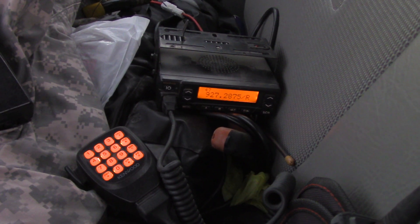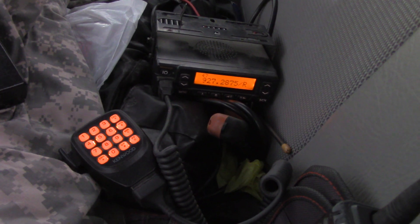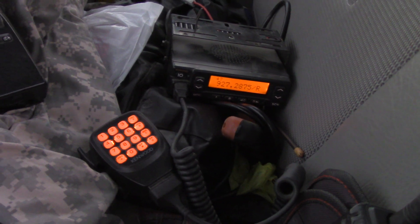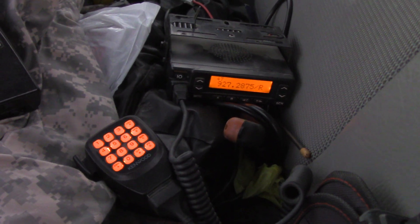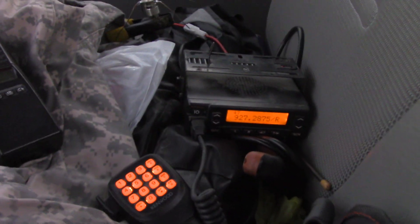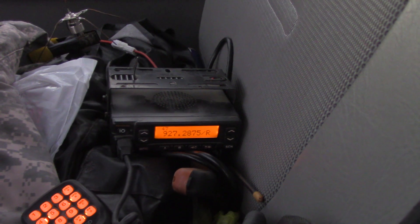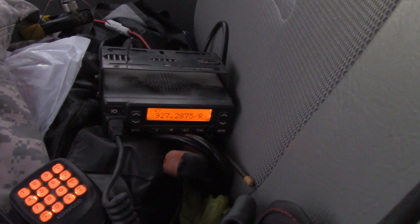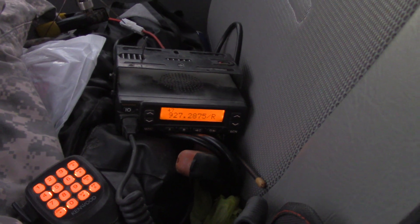I'm sitting here looking like I'm up to no good, antennas all over the vehicle. I'm trying to find a 900 megahertz repeater that's listed — it's on 927.2875 and it's got a tone listed, and I have that tone dialed in.